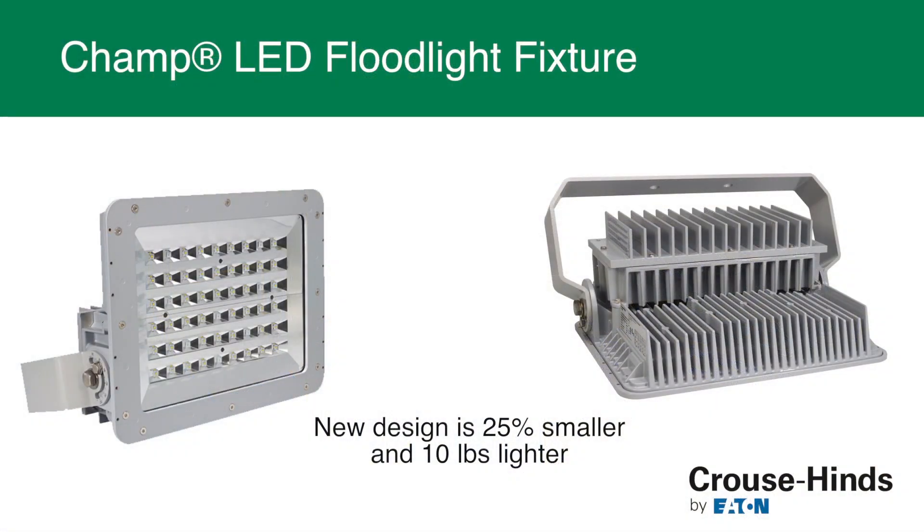Today we're going to be featuring the new generation CHAMP LED floodlight. This is the second generation CHAMP floodlight. It is special because it's 25% smaller than its predecessor and roughly 10 pounds lighter per fixture than the predecessor.